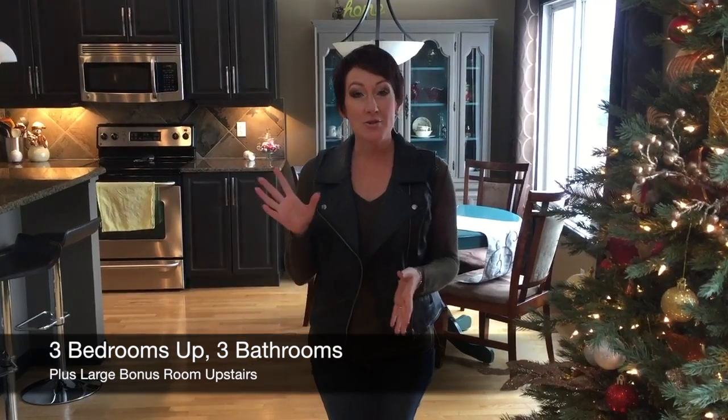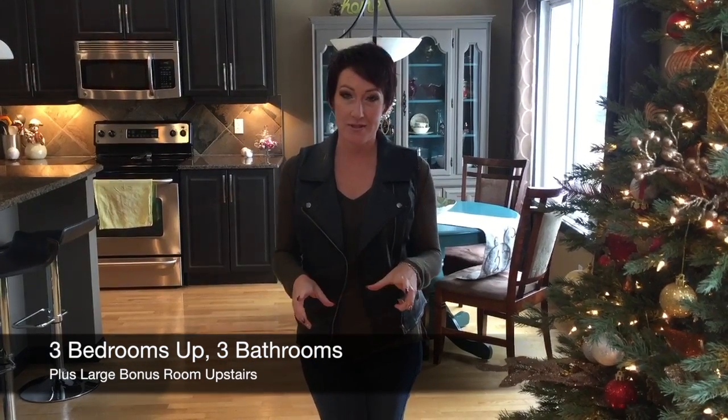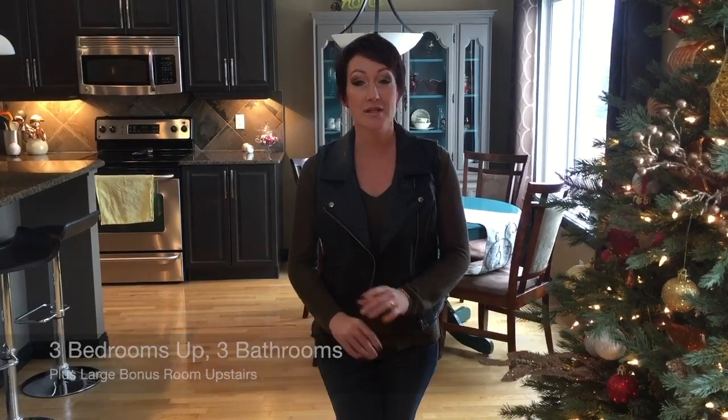We have three bedrooms upstairs, a great bonus room, and three full baths in the house. The basement is completely finished with a rec room, a fourth bedroom, and a great three-piece bathroom down there.